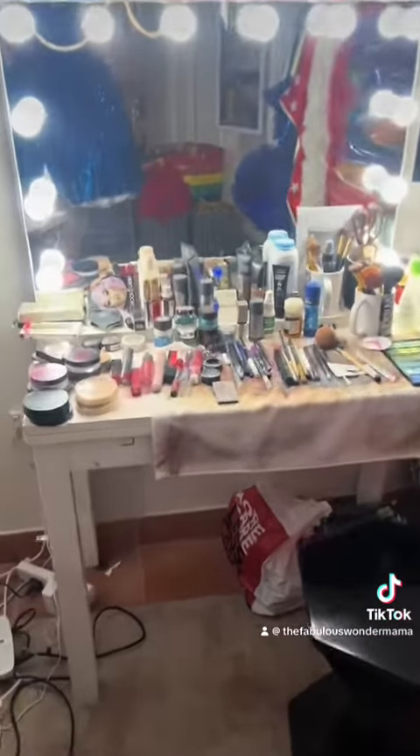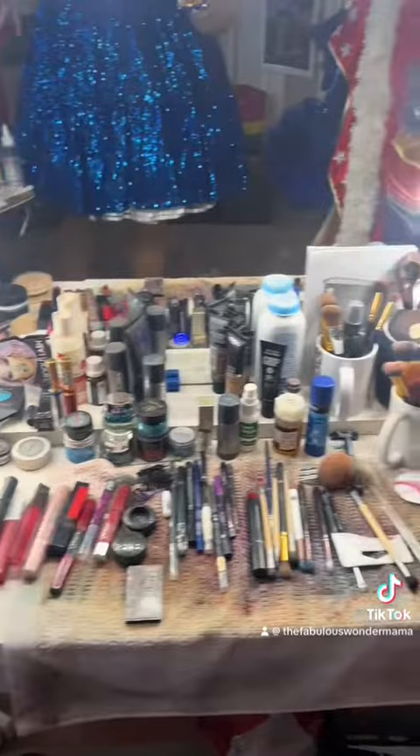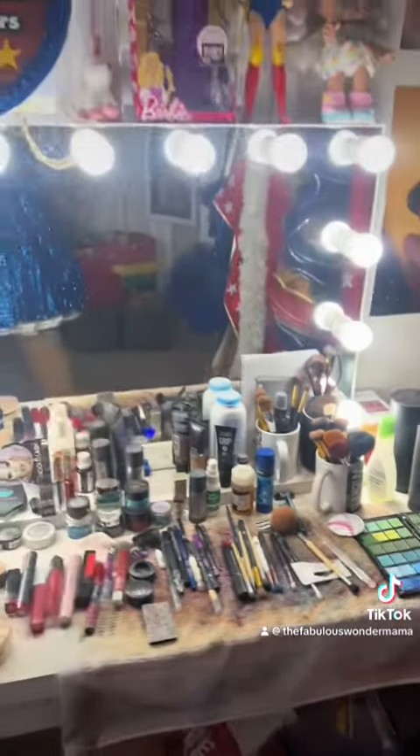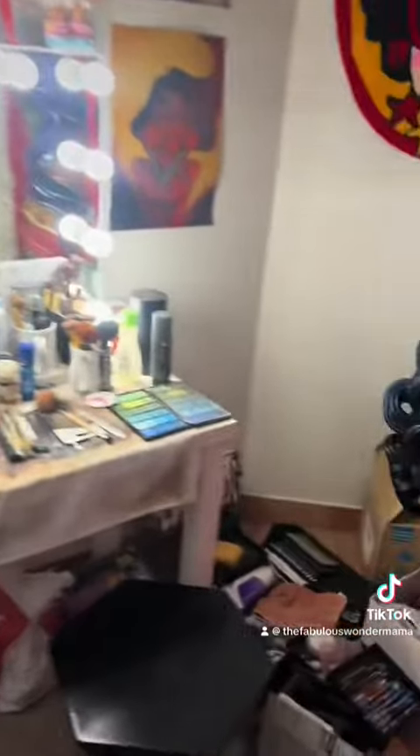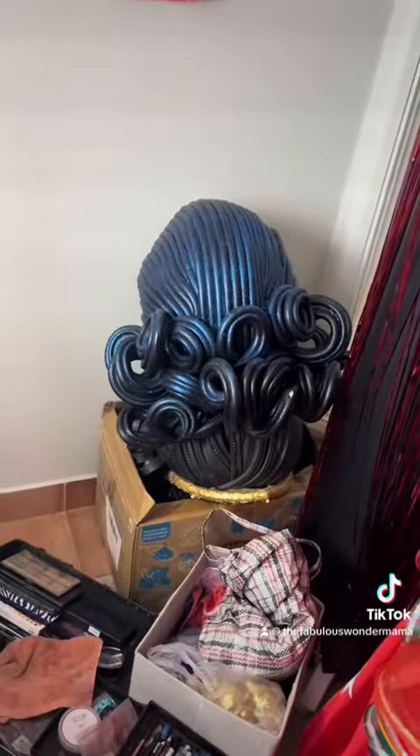This is where I do my makeup — I'm very messy but there's a method to my madness. I've got a few toys up there to keep me company while I'm getting dressed, and some extra foamies that I stack up in the corner.